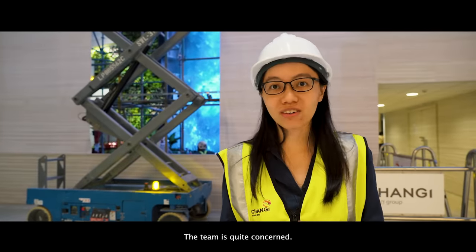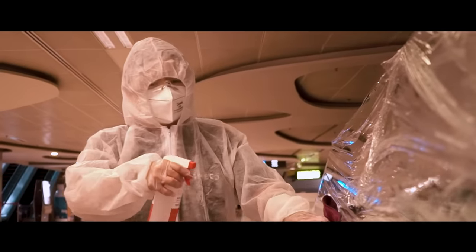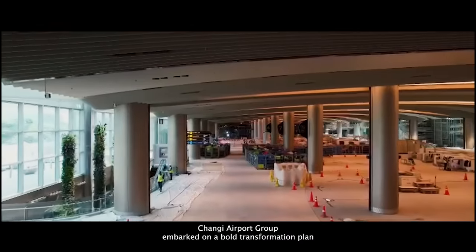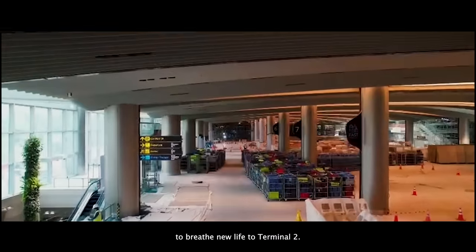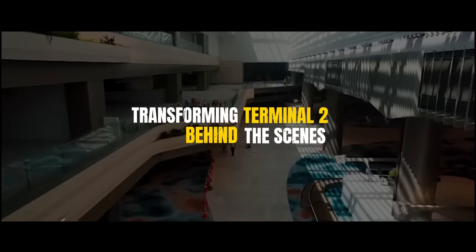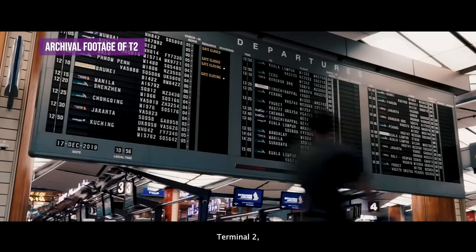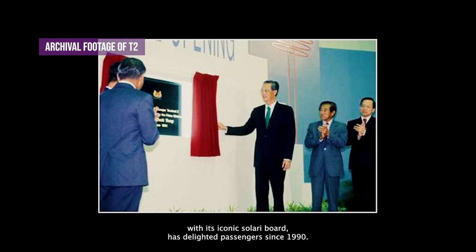The team is quite concerned — there's an error detected by the scanner. Amid the global COVID-19 pandemic, Changi Airport Group embarked on a bold transformation plan to breathe new life into Terminal 2. Terminal 2, with its iconic Solori board, has delighted passengers since 1990.